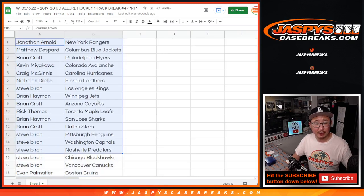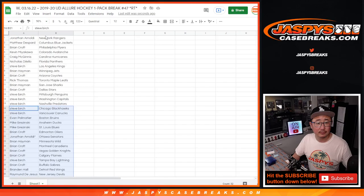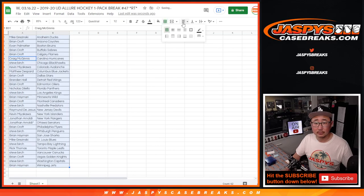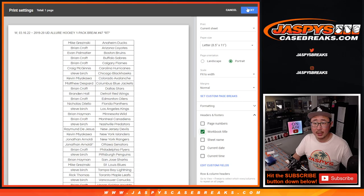All right, here's the first half of the list. Here's the second half of the list. And let's just print and rip.